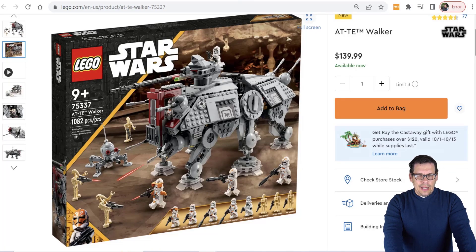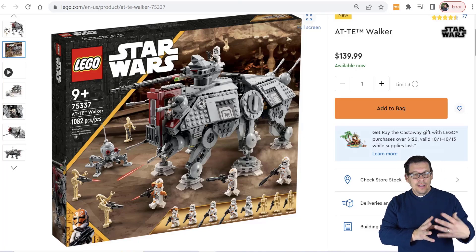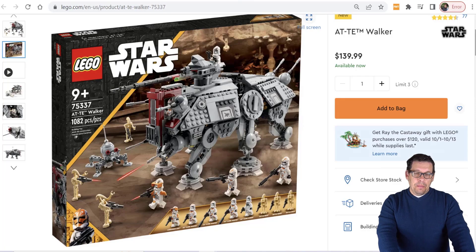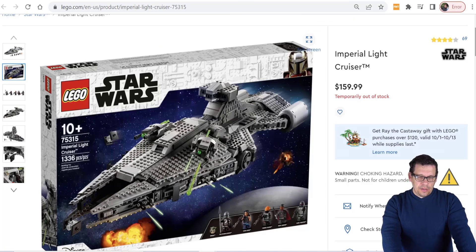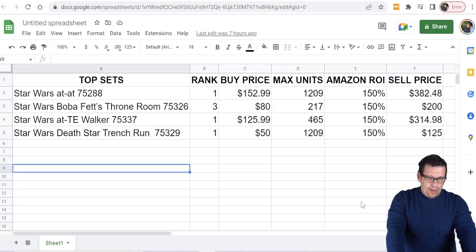Out of all the sets, my personal favorite available right now is set number 75337, the AT-TE. A lot of people on TikTok are flexing their AT-TEs. The minifigures make this set really great, and it sells out occasionally — check Camel3x for due diligence. The Imperial Light Cruiser, set number 75315, at over 1,300 pieces for $159 and change, is also a big winner. Every time I see it, I like it more and more.